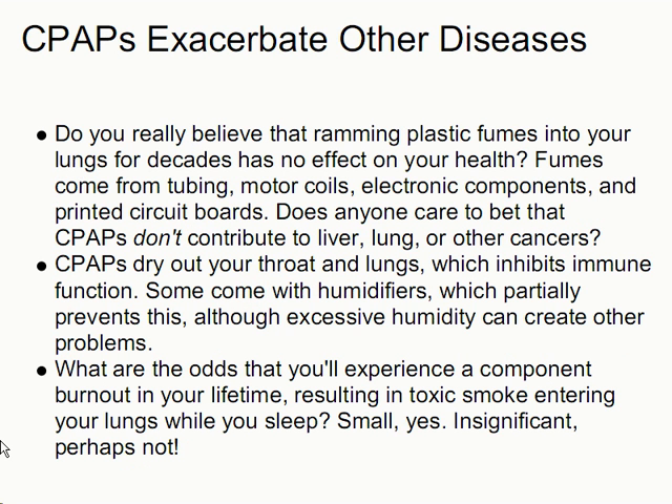CPAPs seem to exacerbate other diseases. Do you really believe that ramming plastic fumes into your lungs for decades has no effect on your health? Fumes come from tubing, motor coils, electronic components, printed circuit boards, and probably lubricants. Does anyone care to bet that CPAPs don't contribute to liver, lung, or other cancers? CPAPs dry out your throat and lungs, which inhibits immune function. Some come with humidifiers, which partially prevents this, although excessive humidity can create other problems. And what are the odds that you'll experience a component burnout in your lifetime, resulting in toxic smoke entering your lungs while you sleep? Small, yes — insignificant, perhaps not.